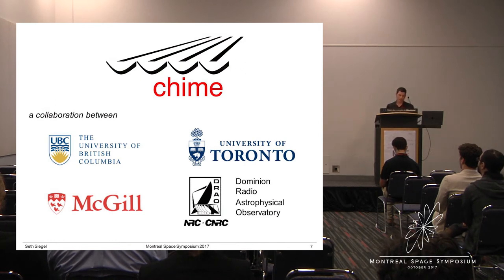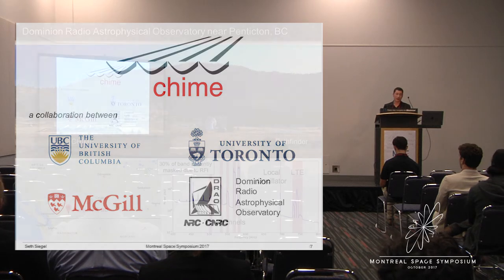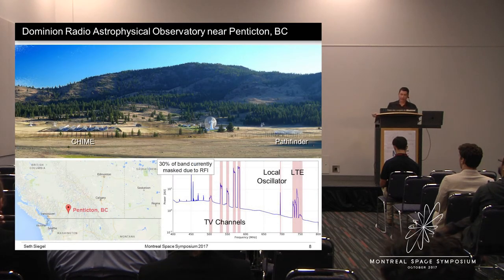CHIME is the first major telescope to be built in Canada in over 30 years. The collaboration consists of four Canadian institutions: the University of British Columbia, the University of Toronto, McGill, and the Dominion Radio Astrophysical Observatory, the DRAO. CHIME is located at the DRAO, which is nestled in the Okanagan Valley in British Columbia near the city of Penticton. The DRAO is also home to the 26-meter telescope and an interferometric array called the Synthesis Telescope, which consists of seven dishes.